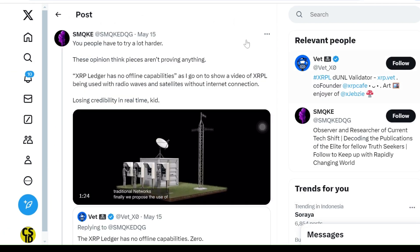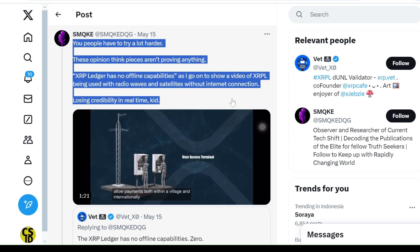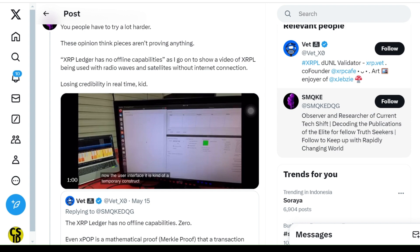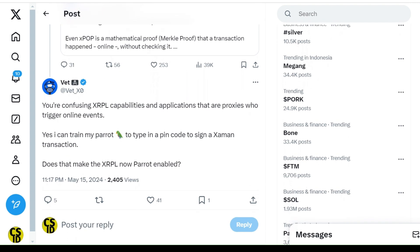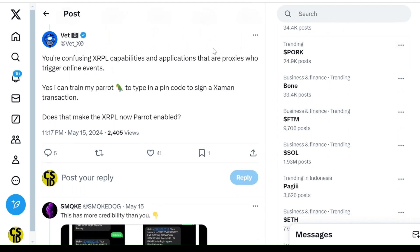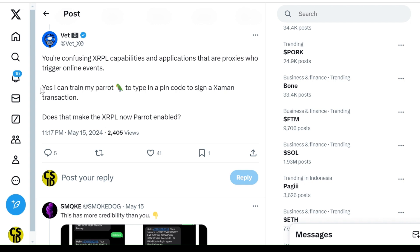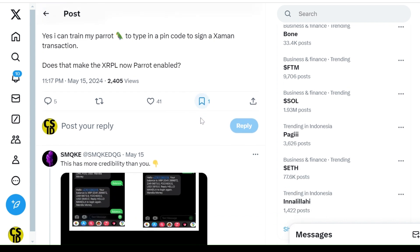Despite these explanations, SMQKE shared a video suggesting XRPL transactions could be done via radio waves and satellites without the internet. Vett responded by saying that these methods involve third-party tools acting as intermediaries to complete online transactions. Vett compared this to training a parrot to input a pin for a transaction, asking if this would mean XRPL is parrot-enabled — highlighting that the ledger itself does not have offline capabilities, even if indirect methods are used.